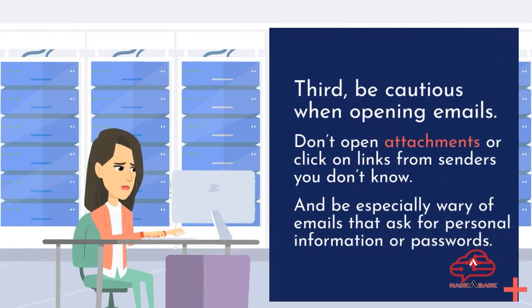Third, be cautious when opening emails. Don't open attachments or click on links from senders you don't know. And be especially wary of emails that ask for personal information or passwords.